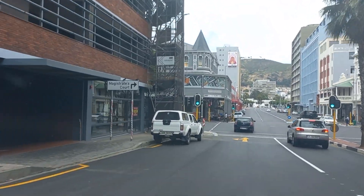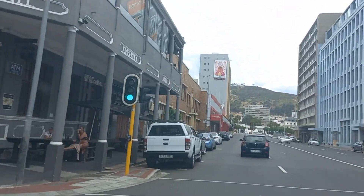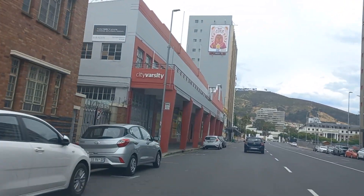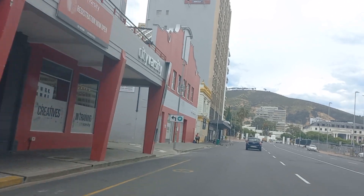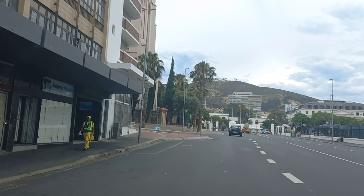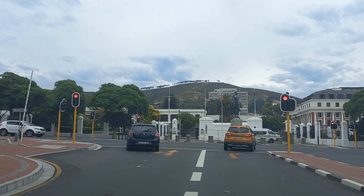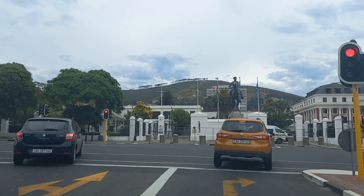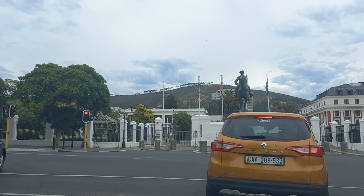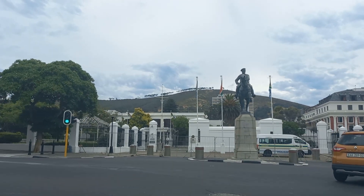Now Buitenkant Street — going straight over this and heading towards the Houses of Parliament.